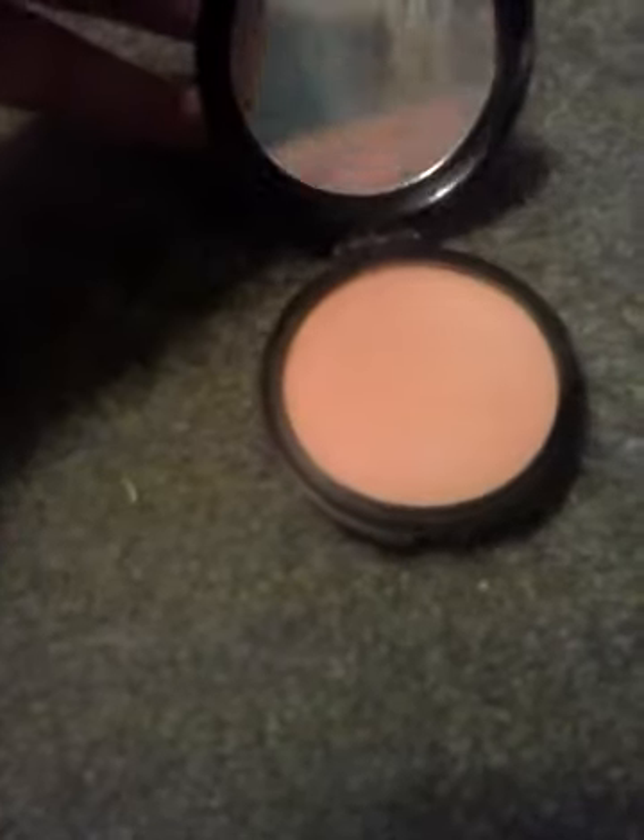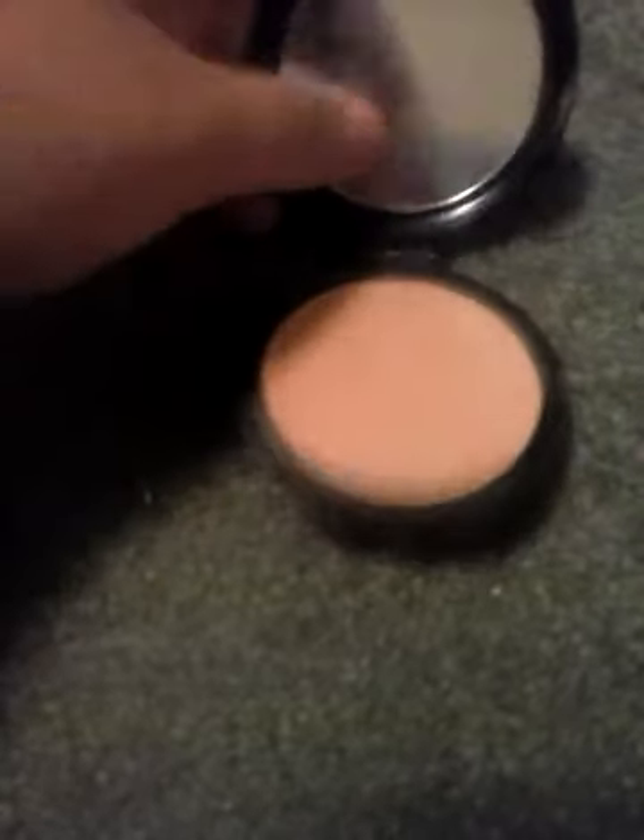This is an e.l.f. volume plumping mascara in black. This is Mary Kay lipstick in bronze. This is my powder by L.A. Colors, but I don't use it because it doesn't match my skin tone. And I use a mirror for camp because I'm not going to bring a huge mirror. This is a clear mascara by CoverGirl, but I added a little tint — it is professional natural lash mascara.